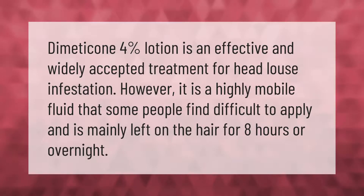Dimethicone four percent lotion is an effective and widely accepted treatment for head louse infestation. However, it is a highly mobile fluid that some people find difficult to apply, and is mainly left on the hair for eight hours or overnight.